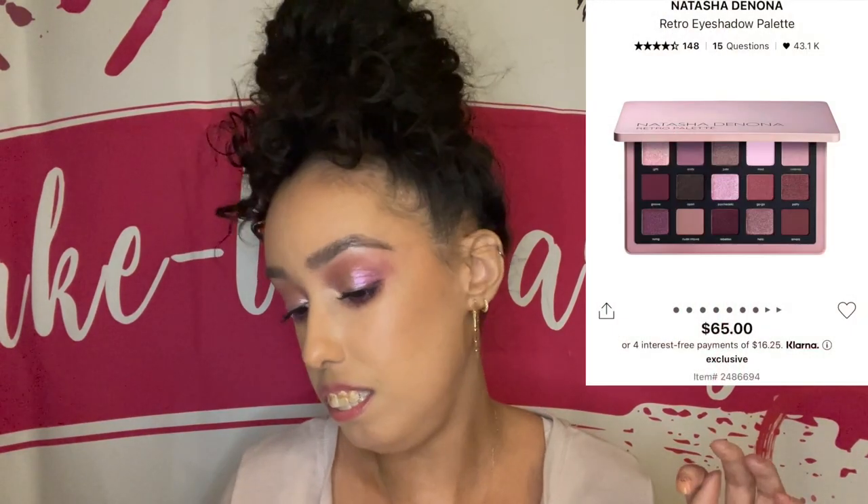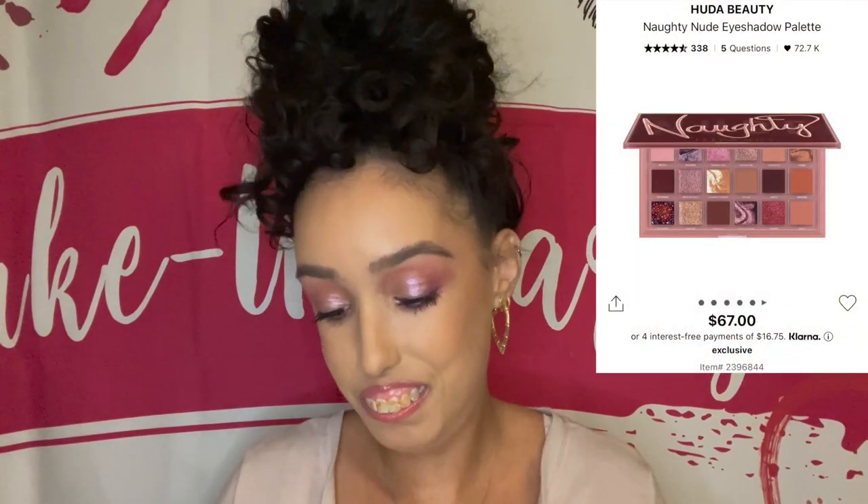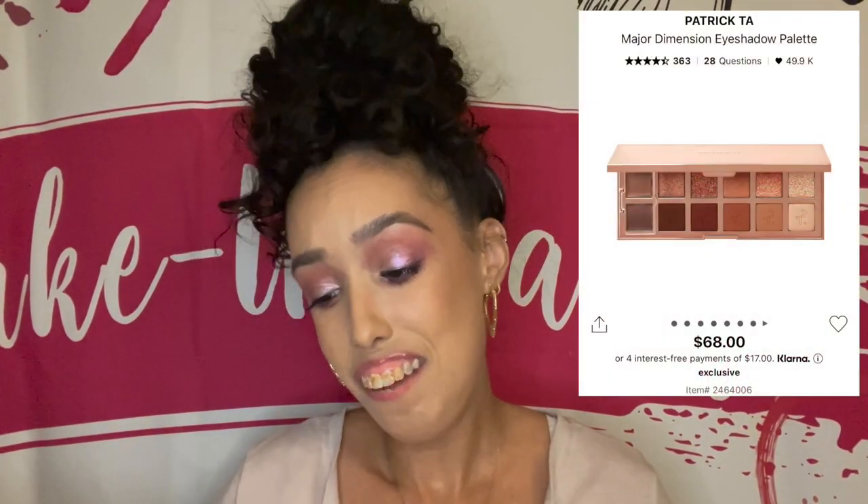Continuing: the Natasha Denona Retro Eyeshadow Palette, the Huda Beauty New Nude Eyeshadow Palette, the Huda Beauty Rose Quartz Eyeshadow Palette, the Huda Beauty Naughty Nude Eyeshadow Palette, the Patrick Ta Major Dimensions palette, and the Natasha Denona Bronze Palette.